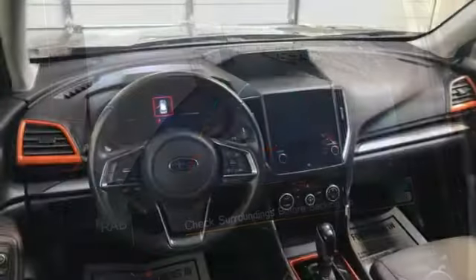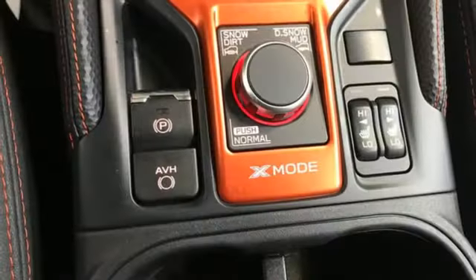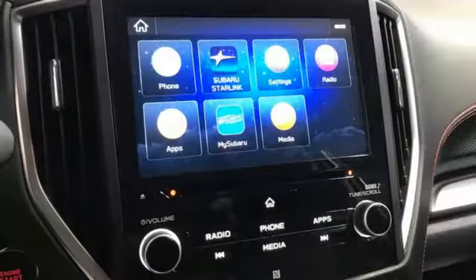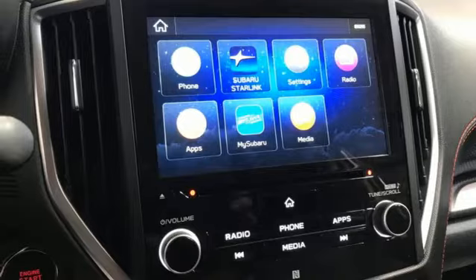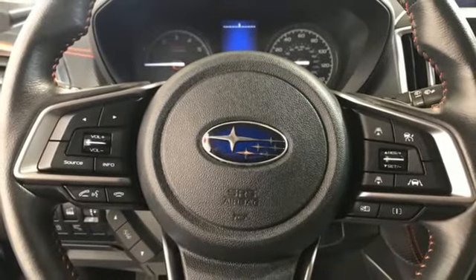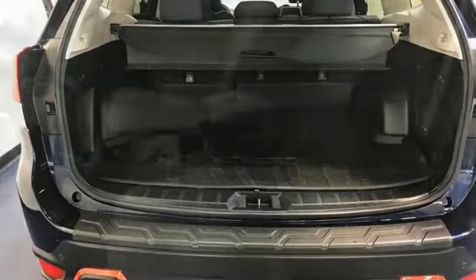Continuously variable automatic transmission, front heated bucket seats, streaming audio, auto-dimming rearview mirror, manual tilting steering column, Wi-Fi hotspot, external memory control, first and second row express open and closed sliding sunroof, doors and push button start proximity key, and H4 engine.